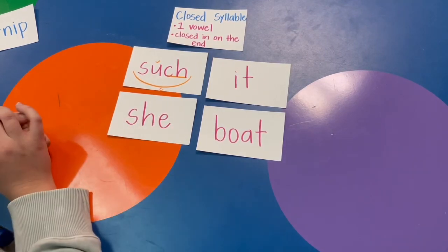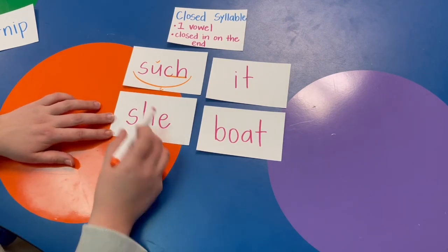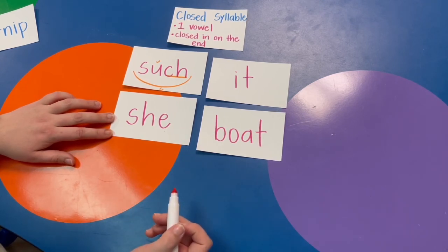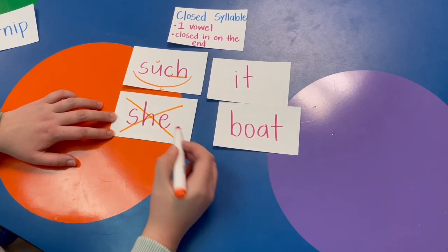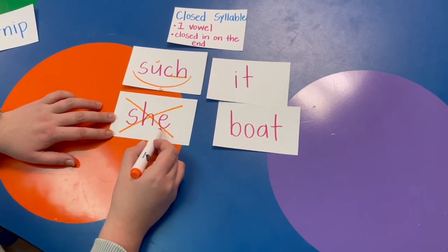Let's try this one: SHE. Does it have one vowel? Yes. Is the vowel closed on the end? No — this is not a closed syllable. E is not closed on the end. She — the E does not say its short sound.